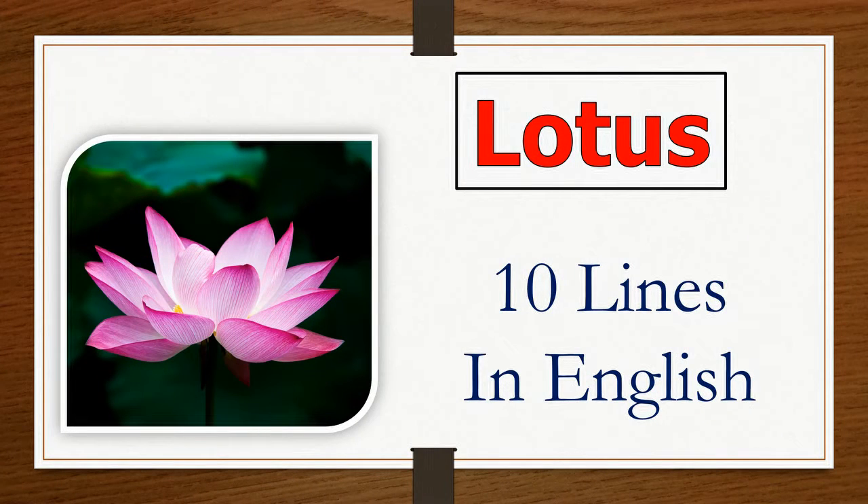Hello everyone, welcome to my channel. Our today's topic is lotus: 10 lines in English.